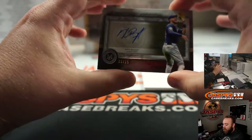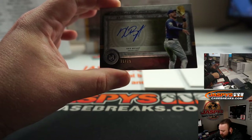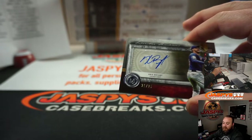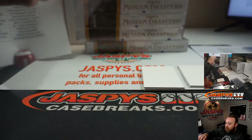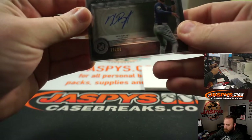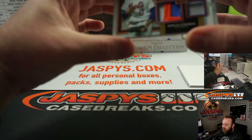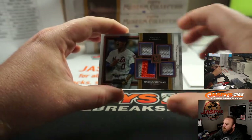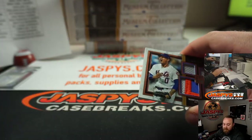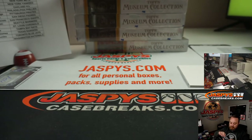Next up — Chris Bryant, Superstar Showpieces, numbered to 25, Chicago Cubs. That's going to Kevin Hamilton. Very nice — that's number 21 of 25. Third up in this box, Marcus Stroman, nice three-color patch, quad patch, numbered 68 of 75, going to the New York Mets. That's going to Raymond Ayala. Congrats, Raymond.